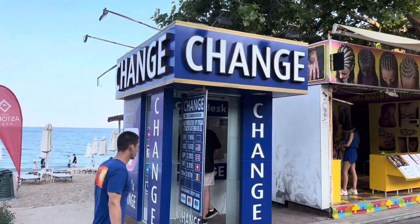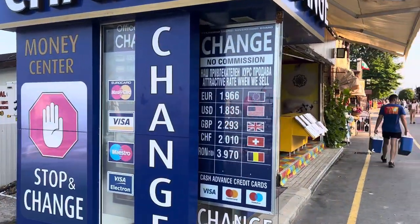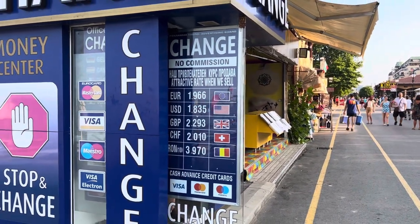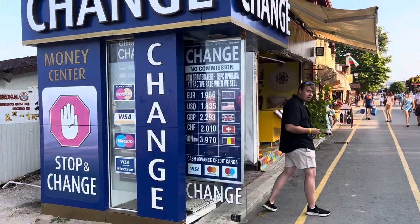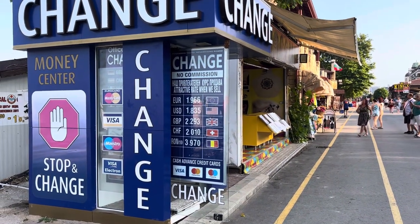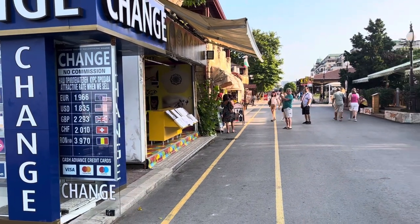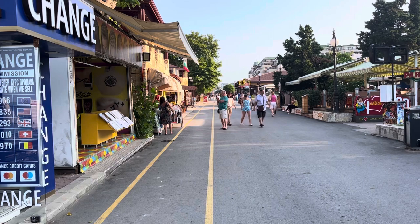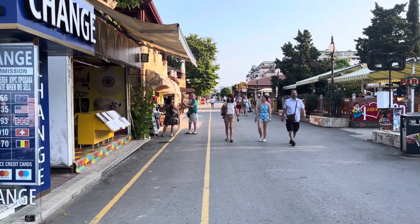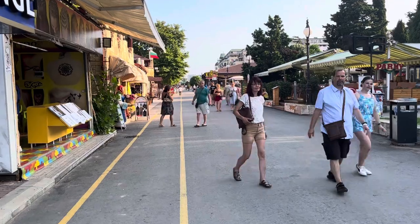Up and down here there are lots of currency exchanges where you can change your money, with rates listed outside. It's around 1.966 when you're buying euros — that's the buy rate — so when you go inside it's probably about 1.86 to 1.9. You must compare different ones because rates vary. You can also change money at the bank, but you'll need your passport. The bank rate is quite similar to what you get at the currency exchange shops.